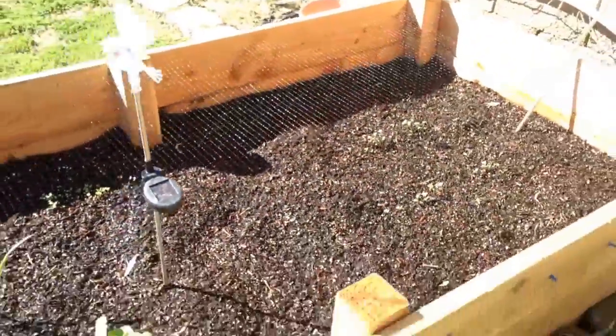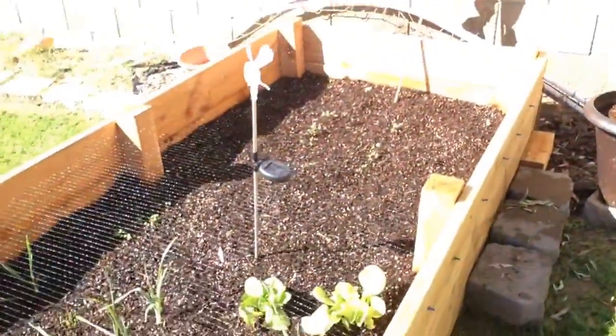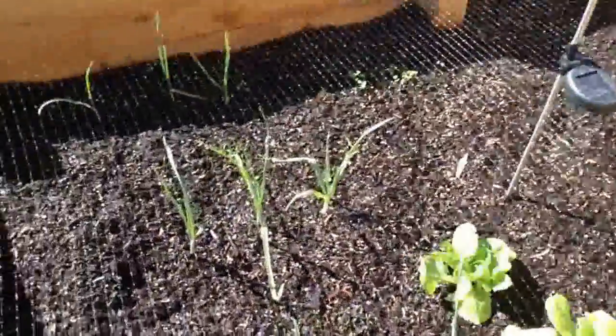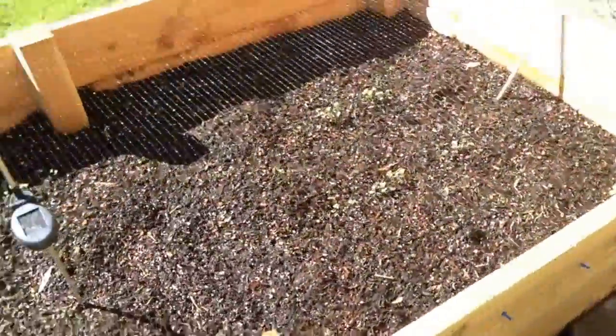We will keep you posted on how this starts to thrive. Also put some deer netting on top to keep the kitty cats out. Stupid cats. Anyways, have a good day!